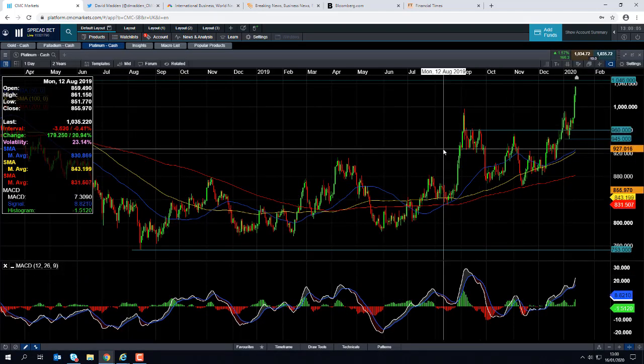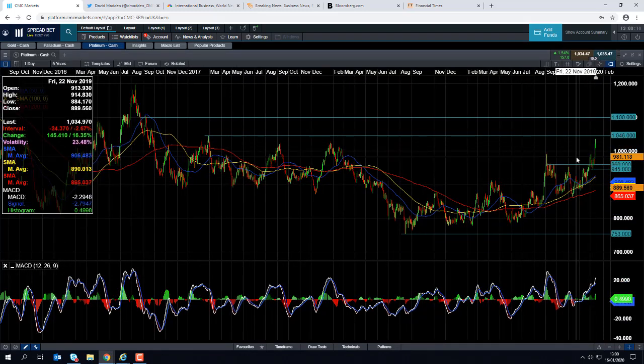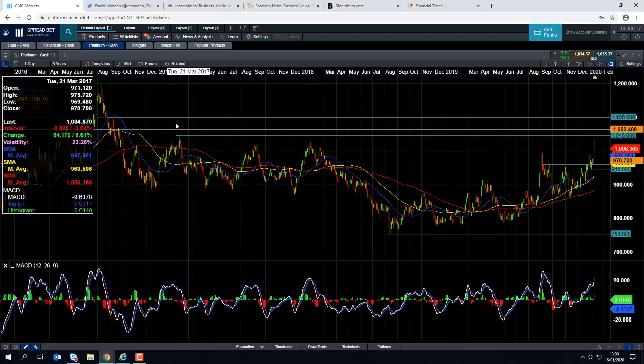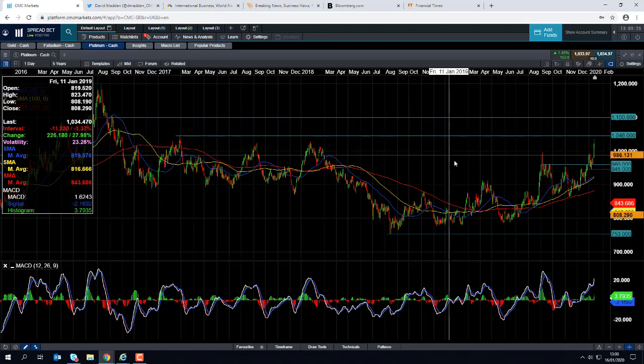Going back to platinum, we can see we're currently at levels not seen in nearly three years, trading around 1034. If we push on higher from here, we could target this zone at 1046, and if we go beyond that, the next big number to keep an eye out for will be this zone here around 1100.